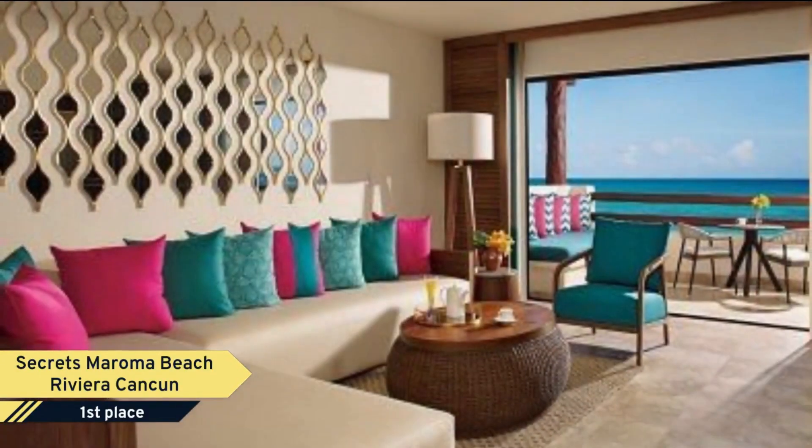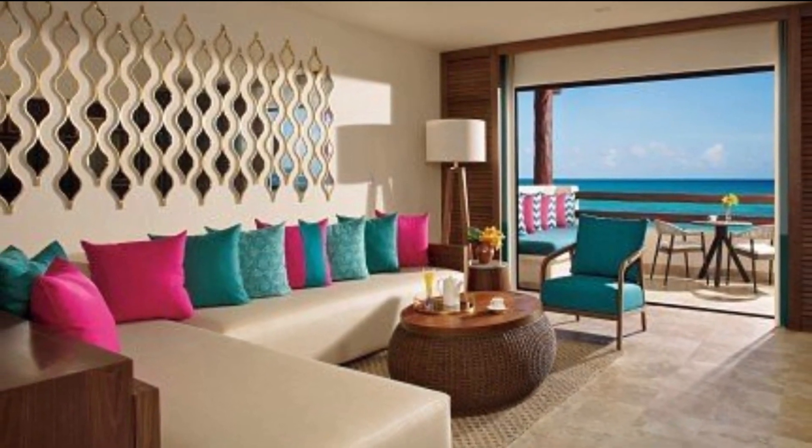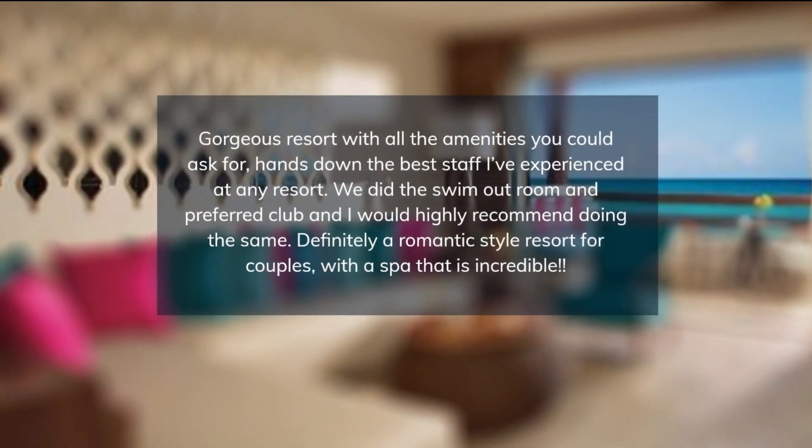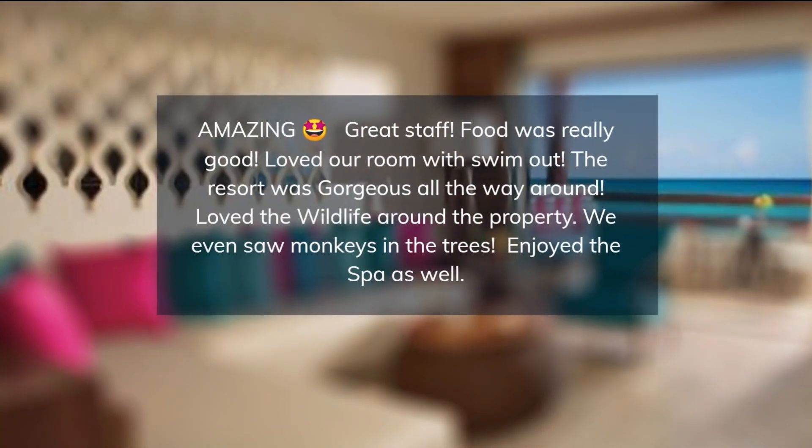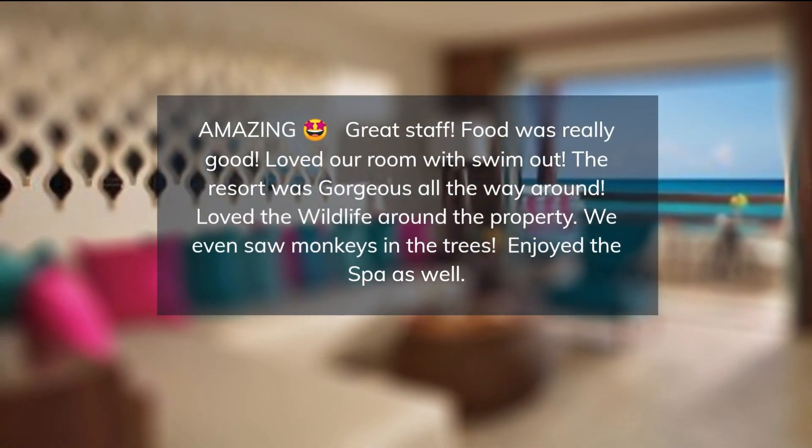Gourmet dining options and chic lounges round out the experience. We're committed to redefining your travel journey with our best-in-class clean-complete verification practices. These new protocols further elevate our standards of quality and cleanliness.